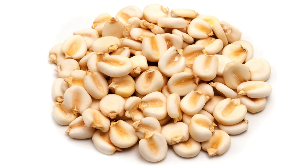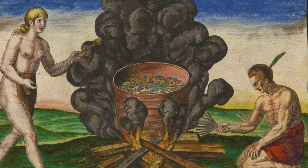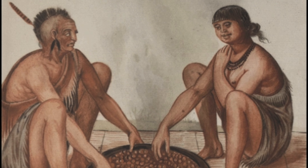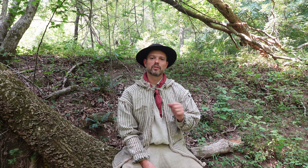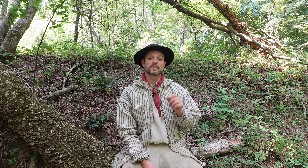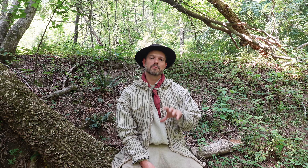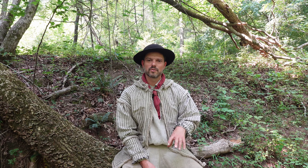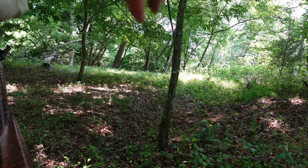Rockahominy is a very unique corn product. It's not hominy — it has nothing to do with the hominy process, which is where you take whole kernels of corn, soak them in a lye solution, allow them to swell up, then dry them or put them in a can or jar. That's standard hominy. Rockahominy is simply toasted or parched corn ground into a flour-like consistency, and that flour-like consistency is very important to note because many of the recipes along the American frontier require exactly that consistency.